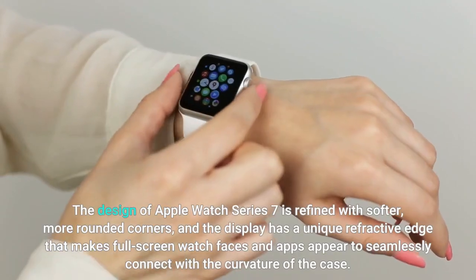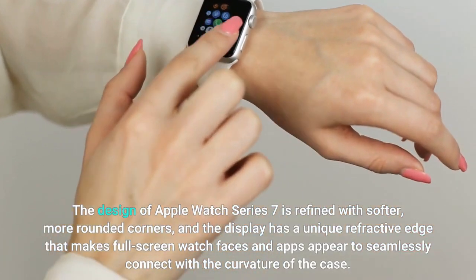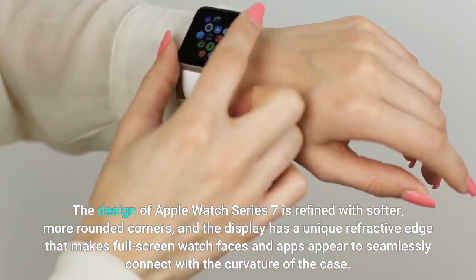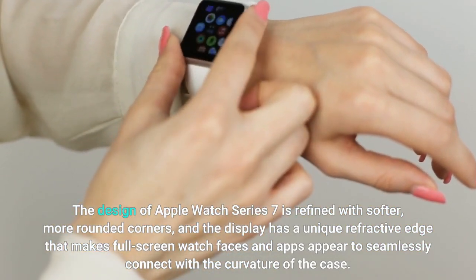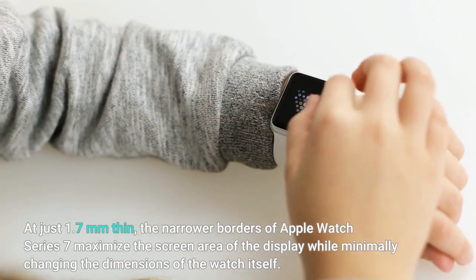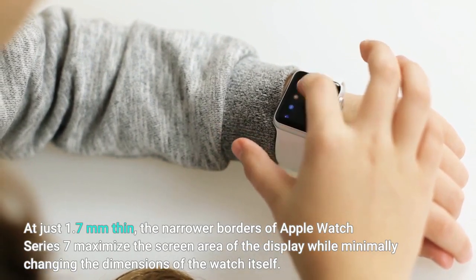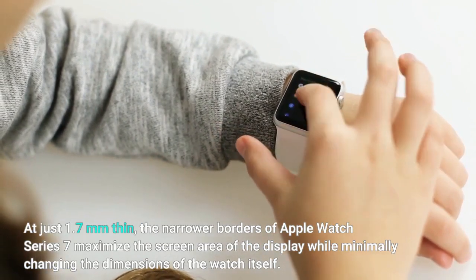The design of Apple Watch Series 7 is refined with softer, more rounded corners, and the display has a unique refractive edge that makes full-screen watch faces and apps appear to seamlessly connect with the curvature of the case. At just 1.7mm, the narrower borders maximize the screen area while minimally changing the dimensions of the watch itself.